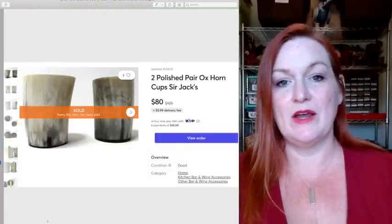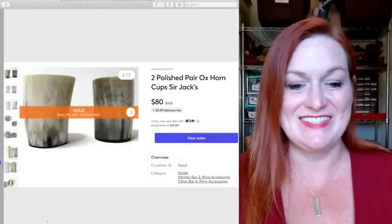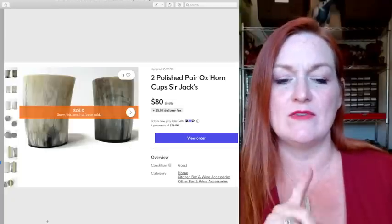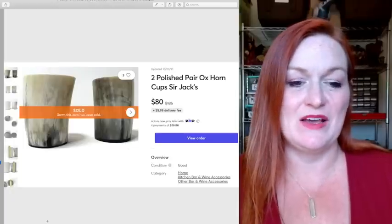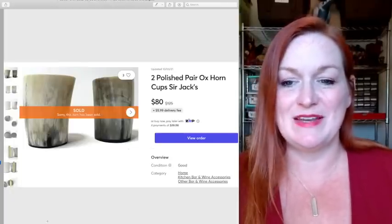These are two pairs of Oxhorn Cups from Sir Jack's, and they sold for $80. I spent a little more on these — I think I bought them for $8 at Savers. For me, I don't like to spend a lot on inventory, so I was hesitant at $8, but it turned out to be a good choice.